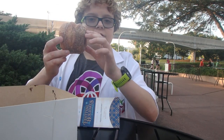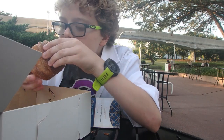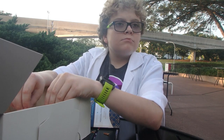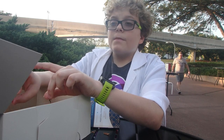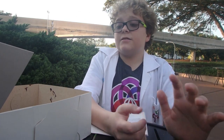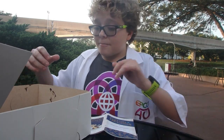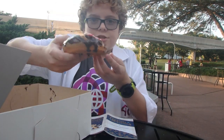So this is the croissant donut. It's definitely a croissant that's shaped like a donut, but it also is a little bit cinnamon-y and sugary — pretty much a croissant in donut form. Now let's try the chocolate peppermint donut.